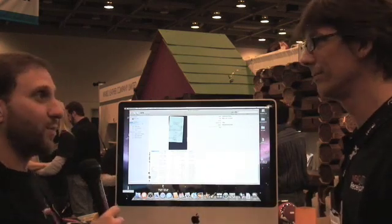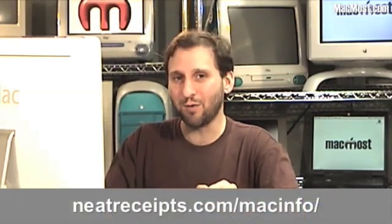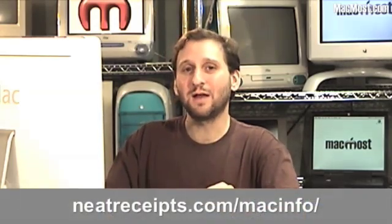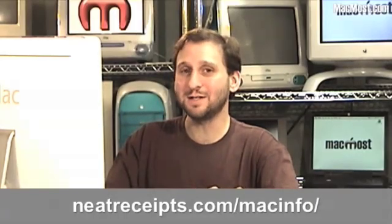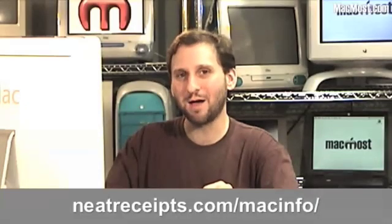Thank you very much. We'll be looking forward to when this comes out for the Mac. No specific date has been set for the release of Neat Receipts for Mac, but you can go to the website, neatreceipts.com, and go to the Mac Info page where you can sign up for more information. I'm looking forward to getting this in the office and testing it out ourselves. Until next time, this is Gary Rosenzweig with MacMost Now.